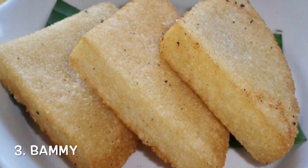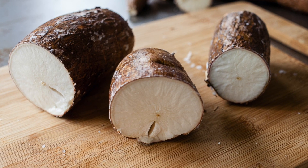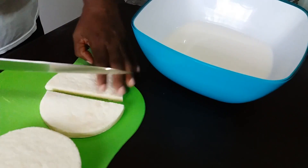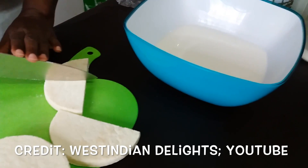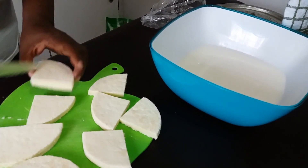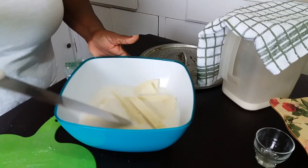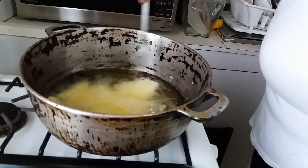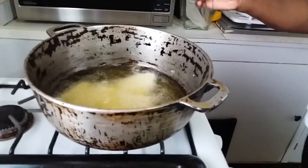Number 3: Bami. Bami is a traditional Jamaican cassava flatbread descended from the simple flatbread eaten by the Arawaks, Jamaica's original inhabitants. The Bami is soaked in coconut milk or water, then pan-fried and served warm with escovich fish or your favorite meat or vegetable side.